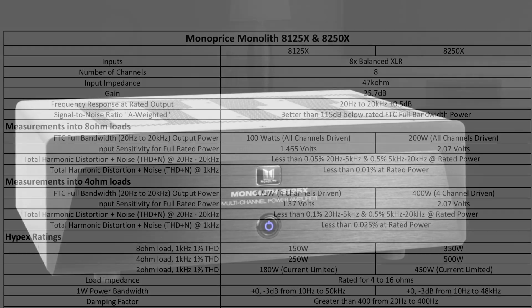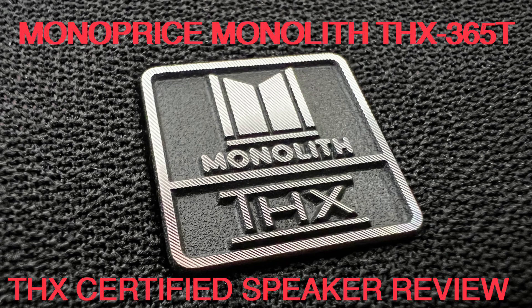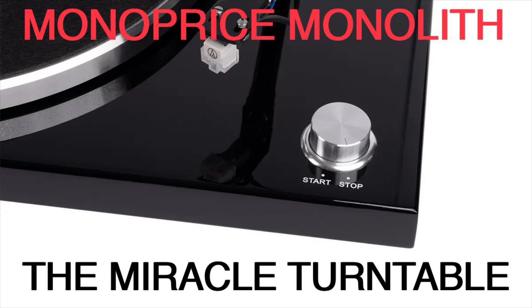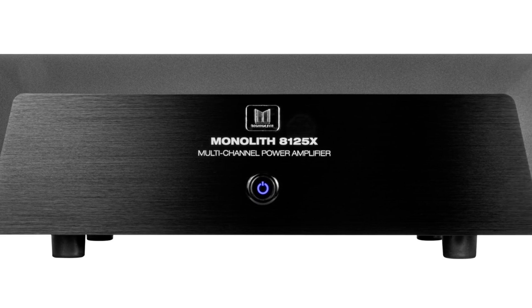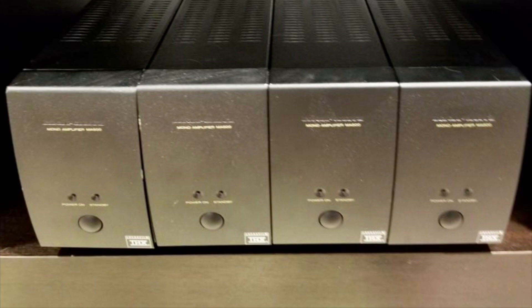These power amplifiers are priced at $2,000 and $3,000 US respectively. Considering the sky-high value proposition from the Monoprice Monolith series, I'm looking forward to testing these amplifiers — at least the lower-end version — and seeing how it compares to my Marantz MA500 THX certified Monoblocks.